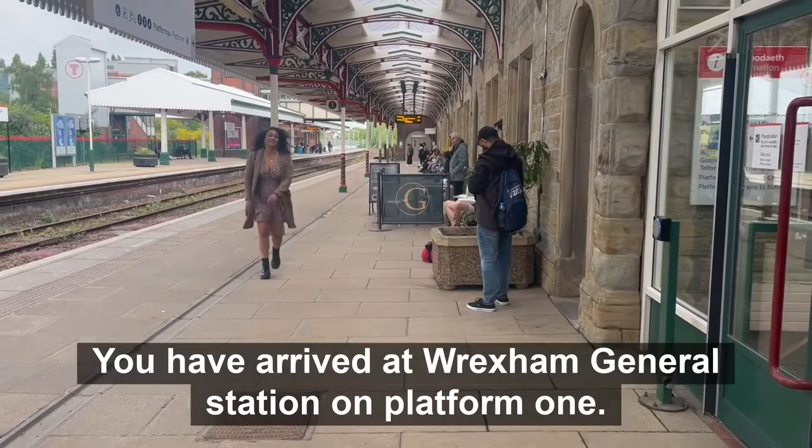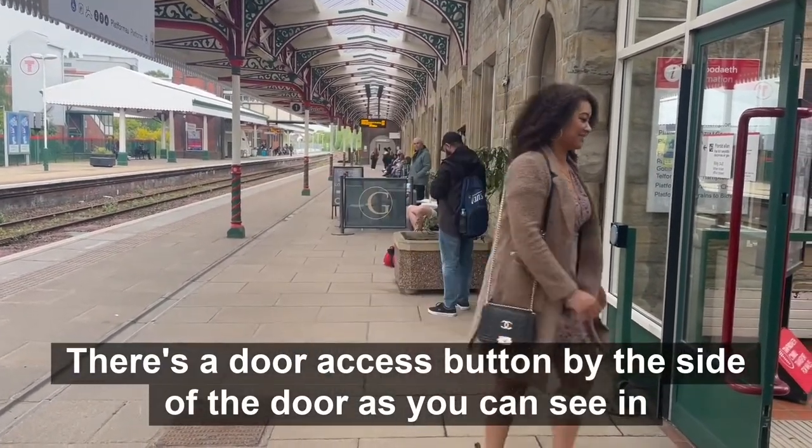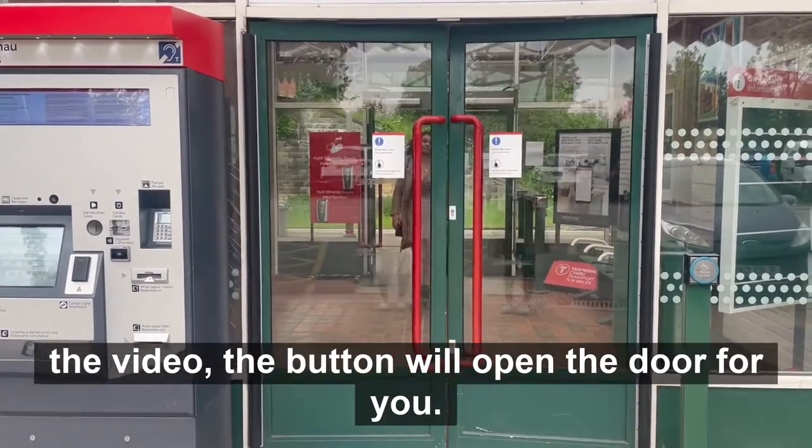We have arrived at Wrexham General Station on platform 1. There is a door access button by the side of the door as you can see in the video. This button will open the door for you.